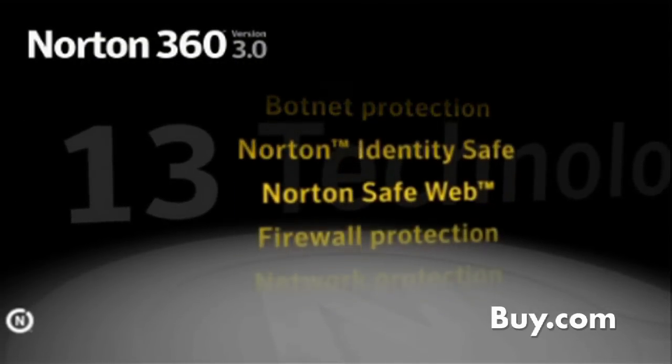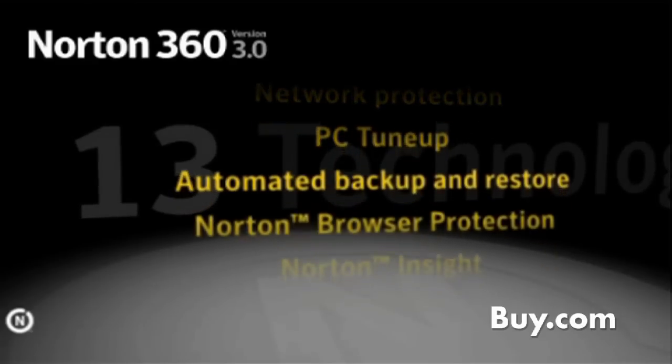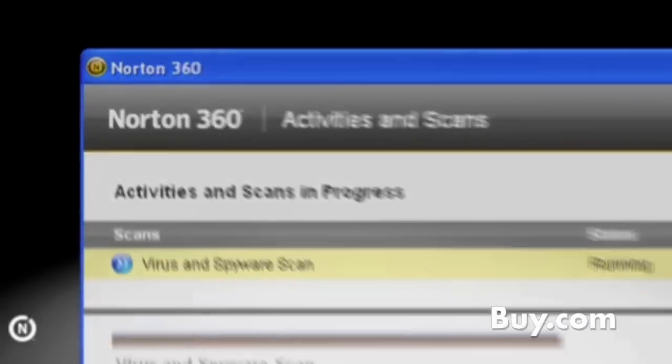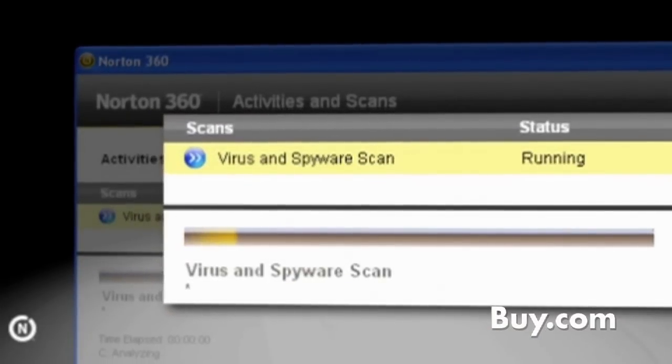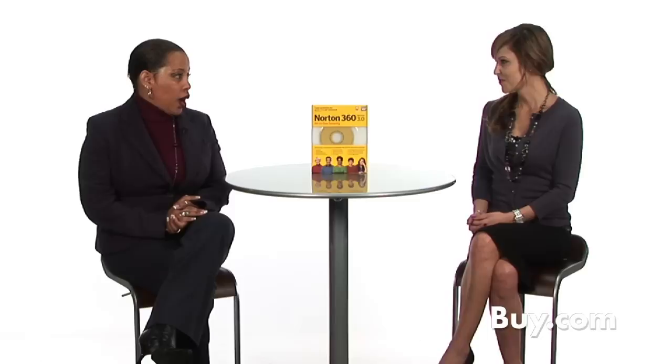Users of version 3.0 will experience by far the fastest, lightest, all-in-one protection available in the market today. Scans and the amount of time it takes your system to boot are blazing fast. The product installs on your PC in about a minute, boots up in less than a minute, and scans take less than three minutes. Memory resources, which security products often hog, are almost negligible with Norton 360.